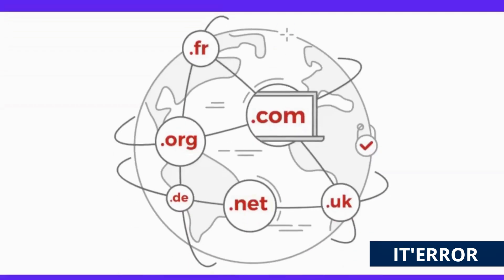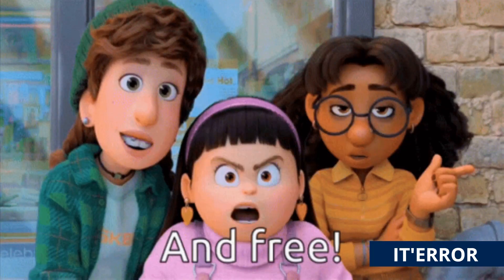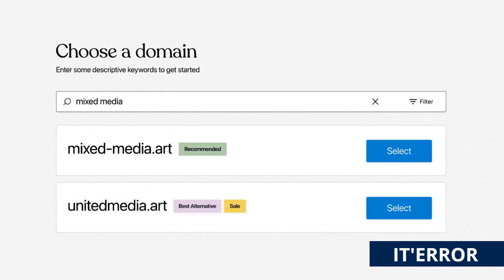Hi guys, welcome back! Today I'm going to be showing you how you can get your own free domain name with these three platforms. So let's get started. When it comes to creating your own website, an important part is getting your own domain name.